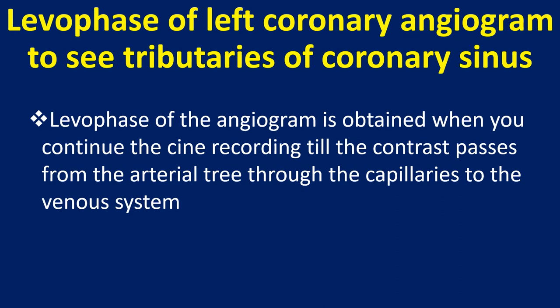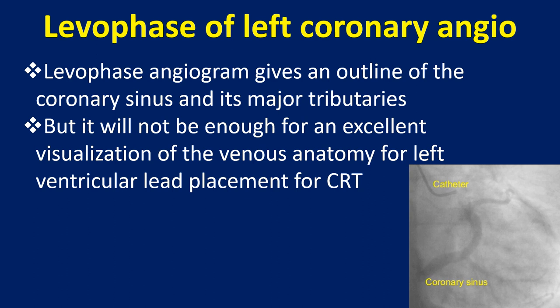The levo phase of the left coronary angiogram is used to see tributaries of the coronary sinus. It is obtained when you continue the cine recording until the contrast passes from the arterial tree through the capillaries to the venous system. The levo phase angiogram gives an outline of the coronary sinus and its major tributaries, but it will not be enough for an excellent visualization of the venous anatomy for left ventricular lead placement for CRT.